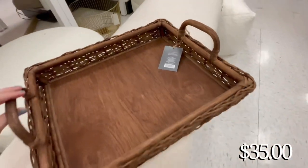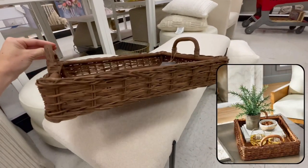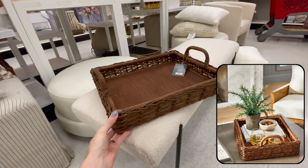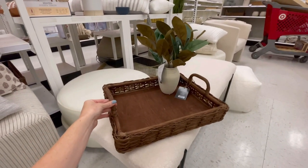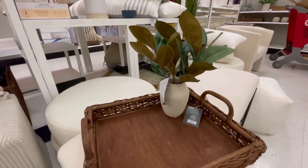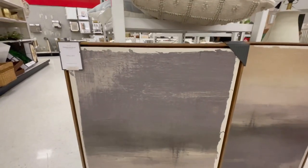In past collections we saw a lot of gray and lighter toned woven pieces, but now with these newer collections they're starting to gravitate more towards dark wovens. I love this darker tray for fall — it would be so pretty out on a coffee table with a little floral arrangement in it, and would be great to organize things like remotes, card games, coasters, or candles.